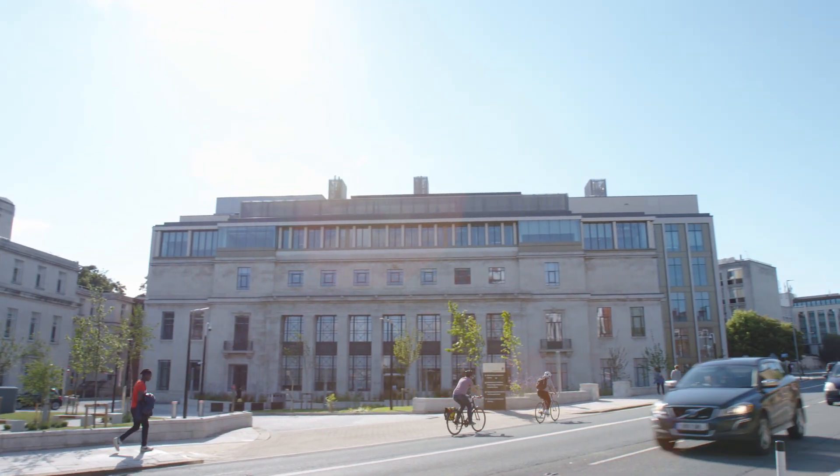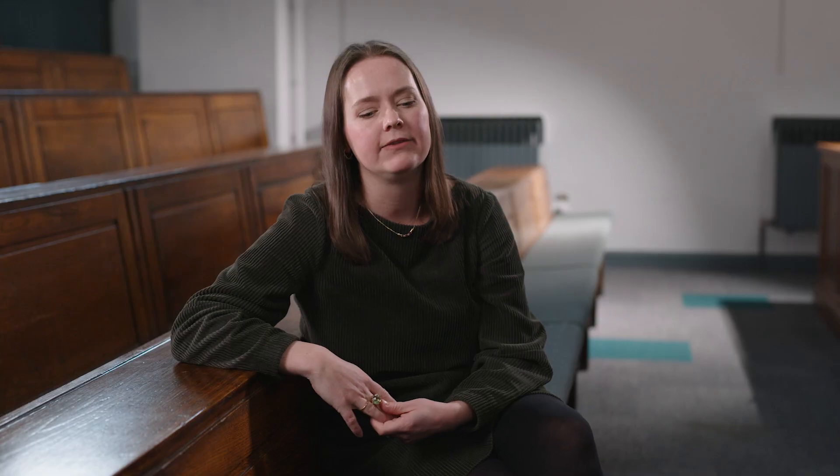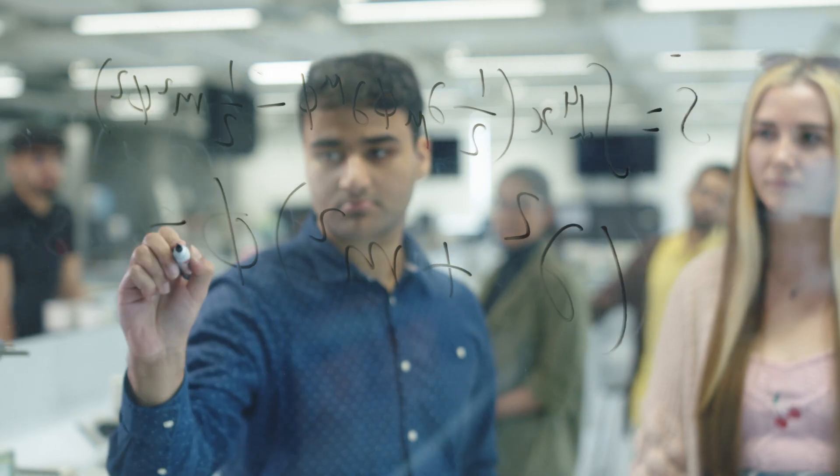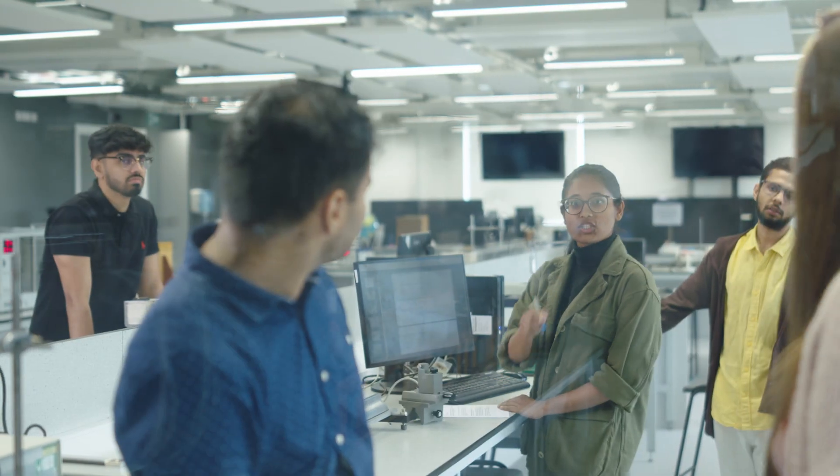What we're doing is really helping solve people's problems and change people's lives. Our physics graduates have the critical thinking skills — they know how to problem solve, they're good at teamwork. A lot of people go into finance and banking because they have the skills to support that. They can also go into transportation, construction, and building science.